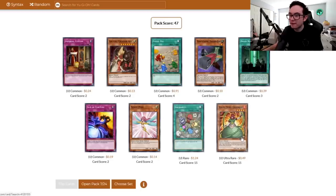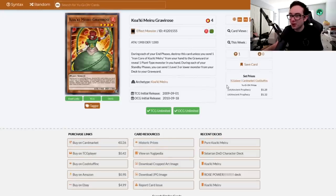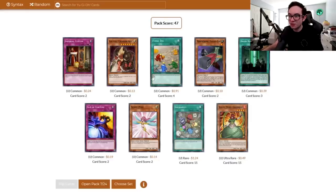An ultra rare — Quillbolt Hedgehog Gravirose. That plant support — we still don't have those Lonefire Blossoms. That's our third Fossil Dig too, so now we've got the full play set. 24 packs of Ancient Prophecy coming right up.